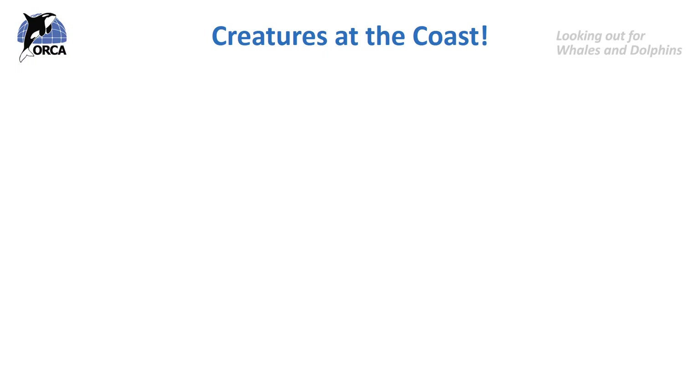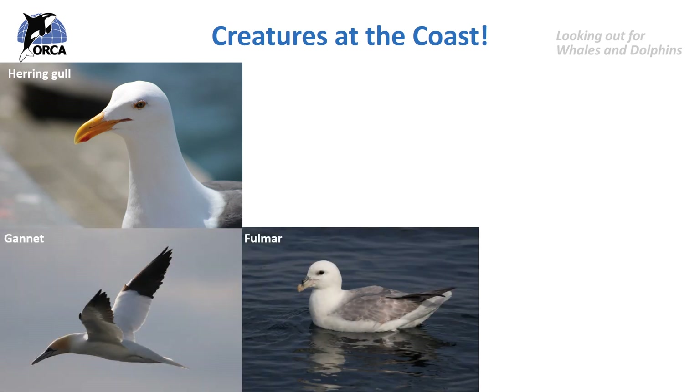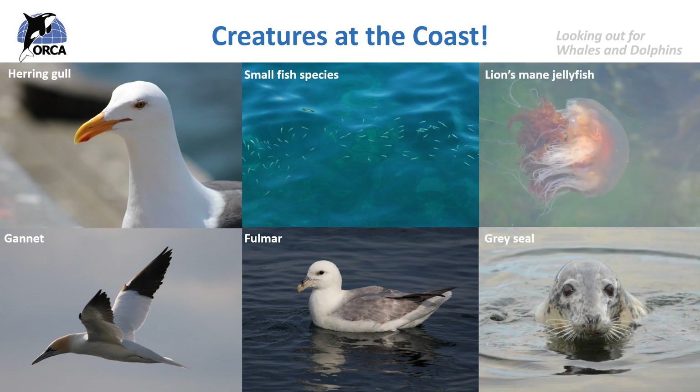Here are some examples of creatures I've seen on the surface of the water. You might have been lucky enough to see gulls like the herring gull, or other seabird species like the gannet, the fulmar, or perhaps even a puffin. You can often see small fish species near harbour walls. Have you ever seen a jellyfish at the surface of the water? You might have even been lucky enough to spot a marine mammal such as a grey seal, and if you're really lucky you might have even seen whales, dolphins or porpoises.